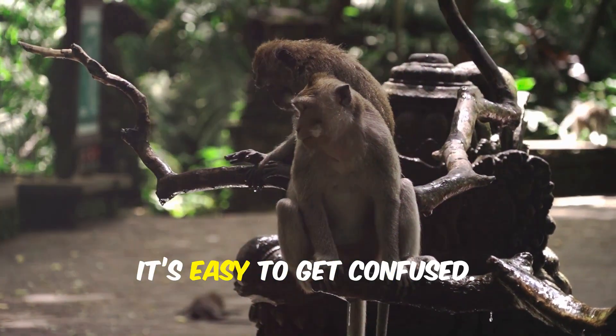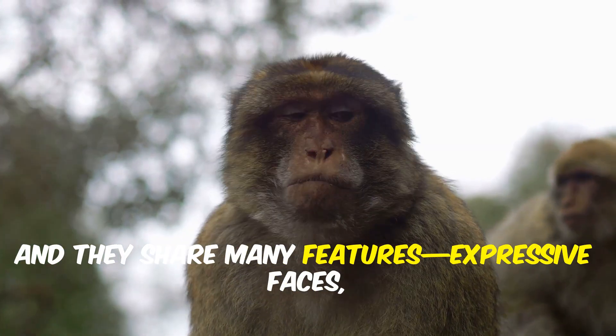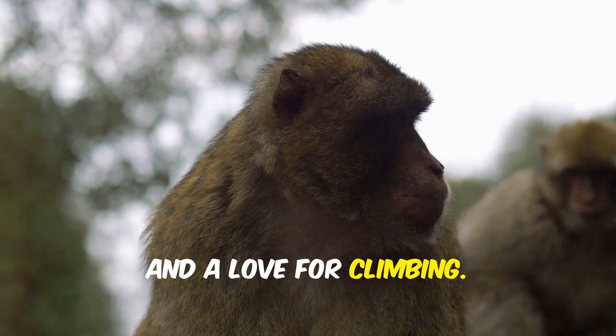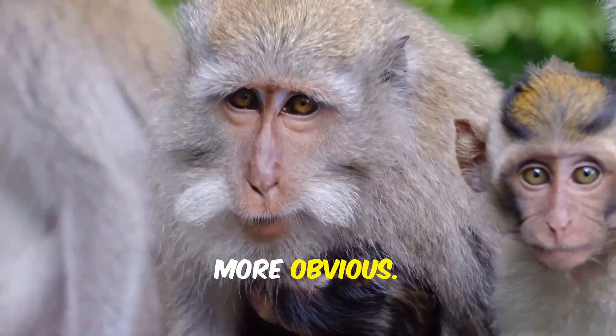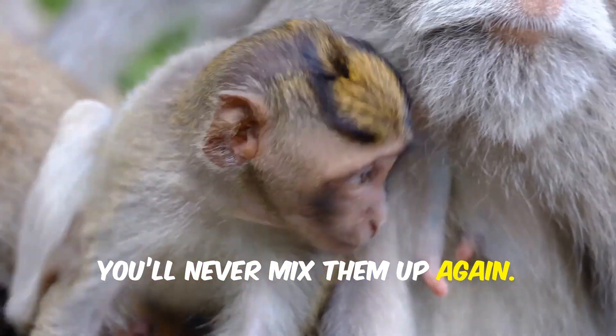At first glance it's easy to get confused. Both monkeys and apes are part of the primate family and they share many features: expressive faces, nimble hands, and a love for climbing. But if you look a little closer, the differences between them become much more obvious. Once you know what to look for, you'll never mix them up again.